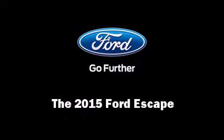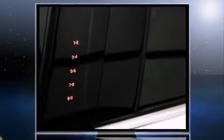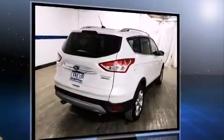Climb inside the 2015 Ford Escape. Under the hood, you'll find a four-cylinder engine with more than 200 horsepower, providing a smooth and predictable driving experience. The engine breathes better thanks to a turbocharger, improving both performance and economy.